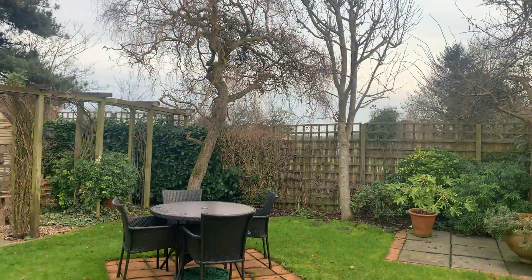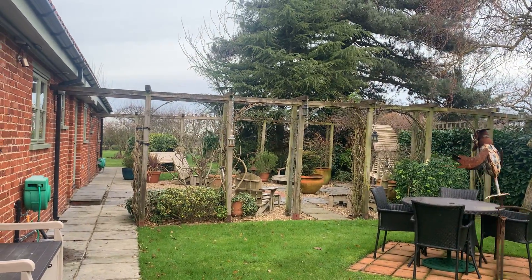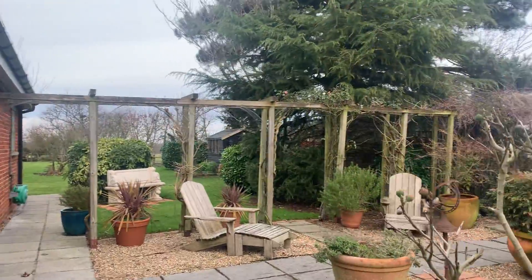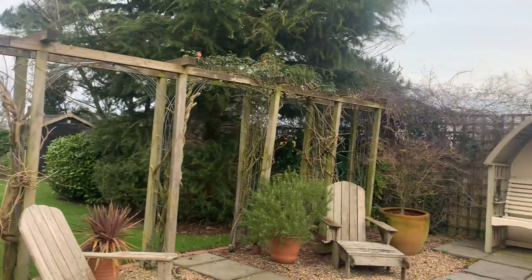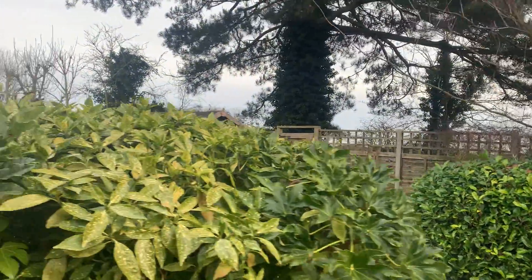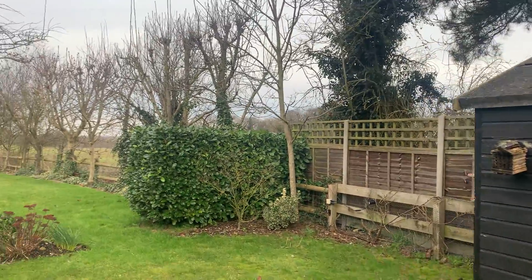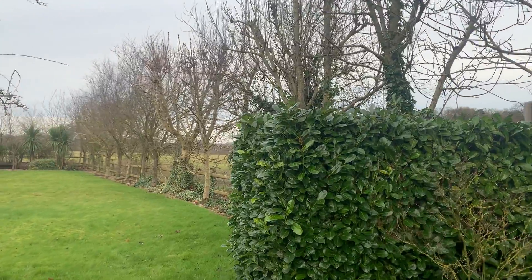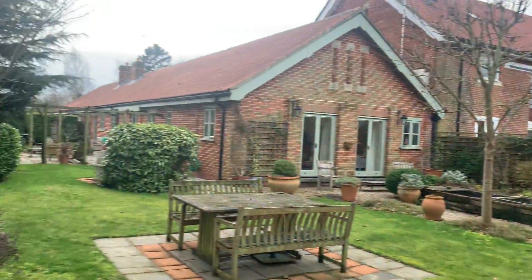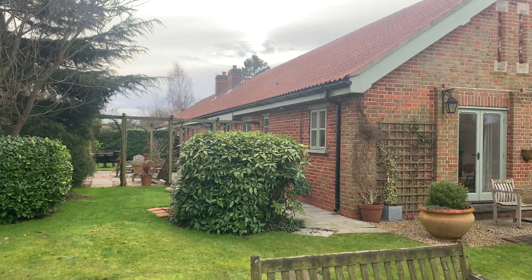And here we are — informal and formal gardens. You've really got different areas of seating here. It really has been looked after tremendously well. You've got open farmlands on the outskirts. If you've got green fingers, this could be the one. The barn itself is about 2,300 square feet, so it has a lot of living accommodation.